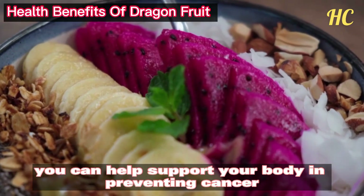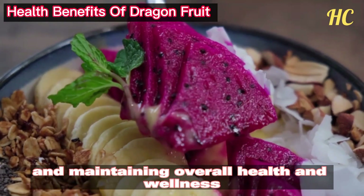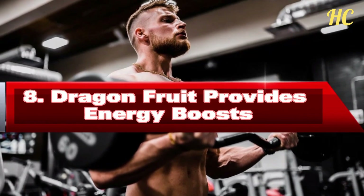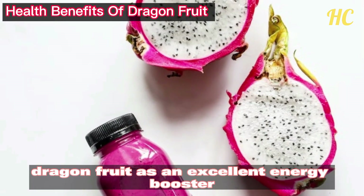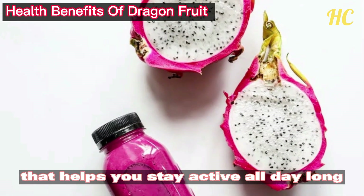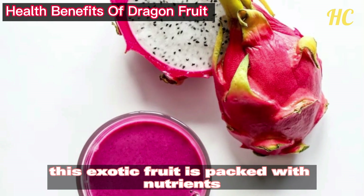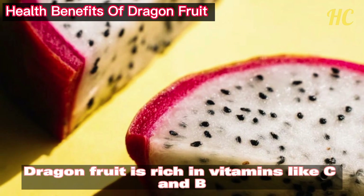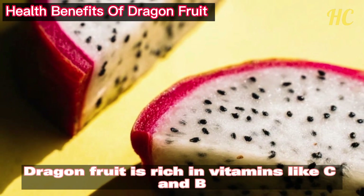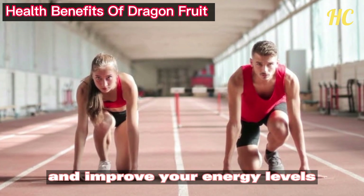By adding dragon fruit to your diet, you can help support your body in preventing cancer and maintaining overall health and wellness. Number 8: Dragon fruit provides energy boosts. Dragon fruit is an excellent energy booster that helps you stay active all day long. This exotic fruit is packed with nutrients that can help you feel more alert and energized throughout the day. Dragon fruit is rich in vitamins C and B, which help to boost your immune system and improve your energy levels.